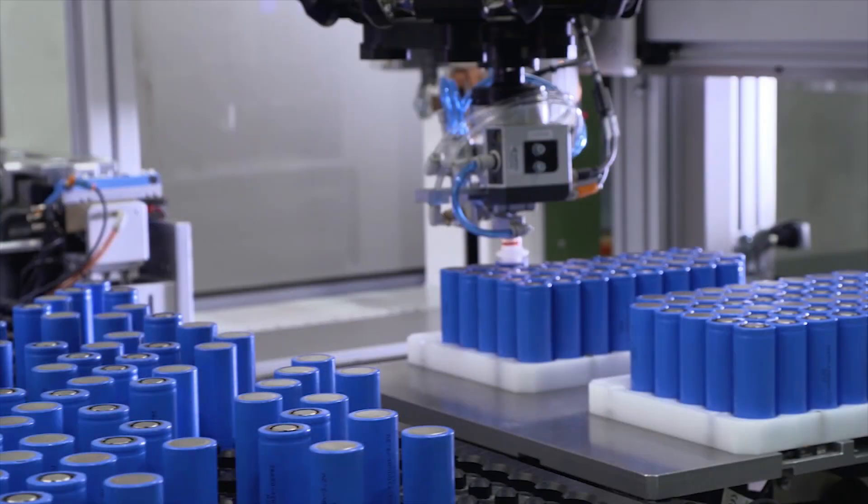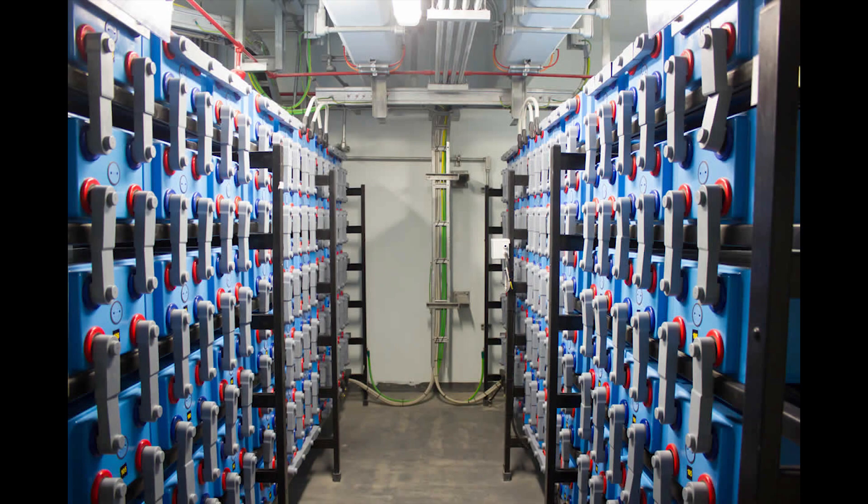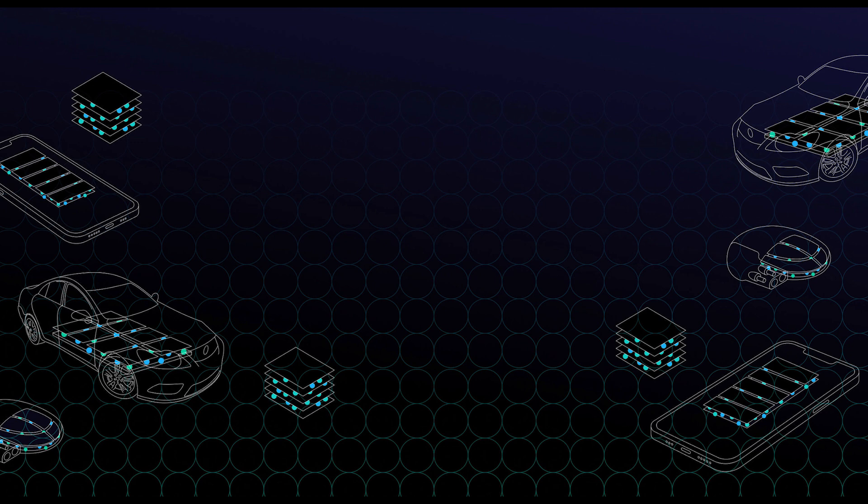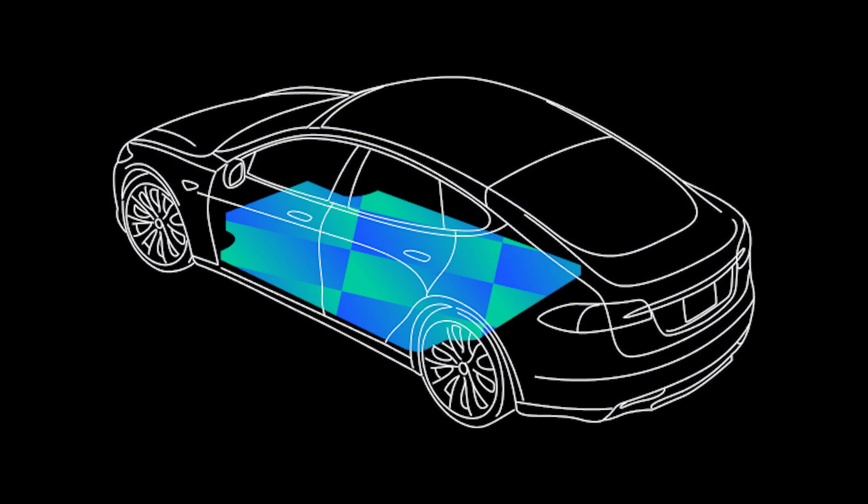When people go to buy used EVs, they're going to want to know if the battery is good or if they're facing a big bill. If you have all the information from when the battery was manufactured — all the materials, all the process information — you can tie it into the packs being used inside the cars, or any other OEM application. The OEM supplying the actual packs can then access all the information about the pack, the cell, and all the upstream manufacturing information.